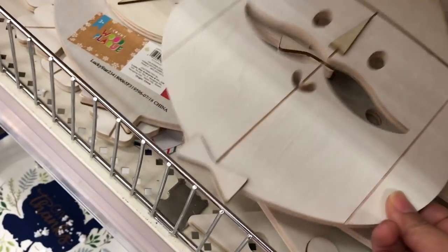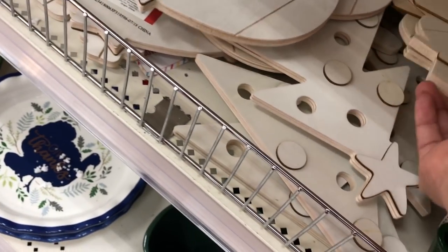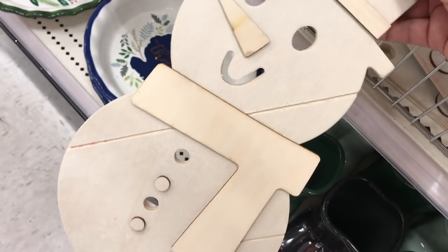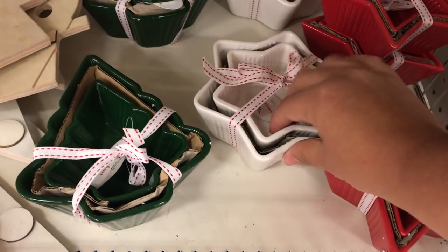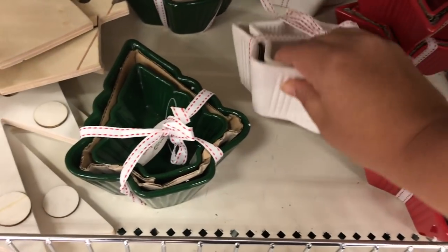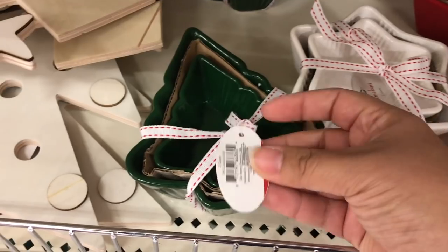I thought these would be a lot of fun to decorate or paint yourself, or either have your kids do them. There was a Santa Claus, there was a snowman, and there was also a Christmas tree, and they're pretty large too — at least a foot — and they're $3 each. These were super cute. There was a Christmas tree and some stars, and they come in a little nesting set of two with a ribbon attached, which would be a great neighbor gift as well, and the set was only $3.